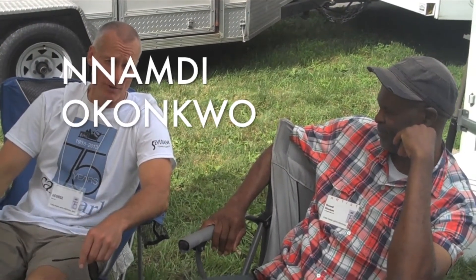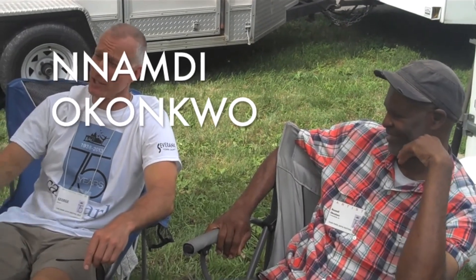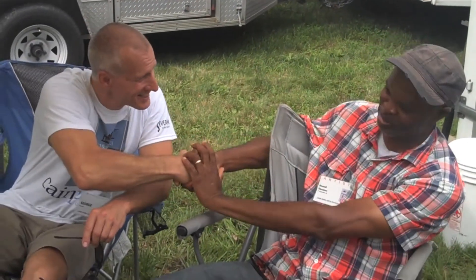Good afternoon. I'm here with Nnamdi Okonkwo, a first-time artist here at Cane Park. He does fantastic work. Welcome to our show. My pleasure. Tell me where you're from, tell me where the work comes from. They're tremendous pieces.